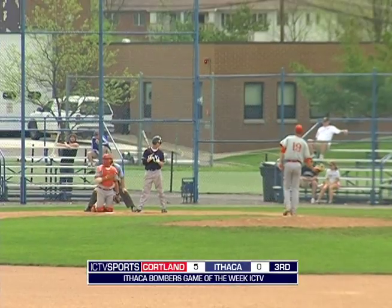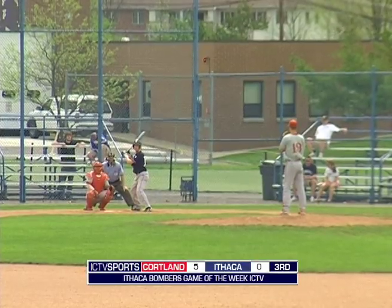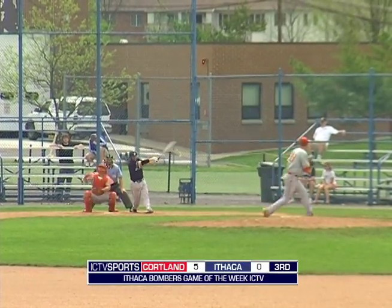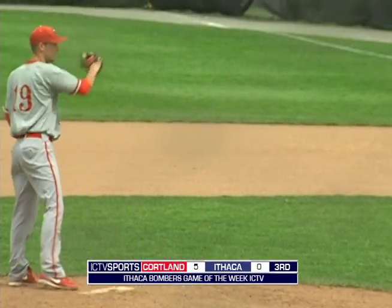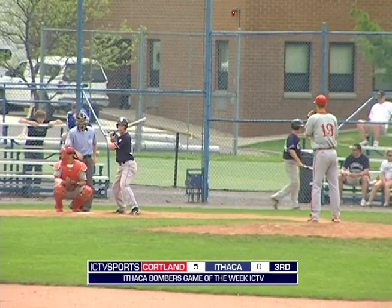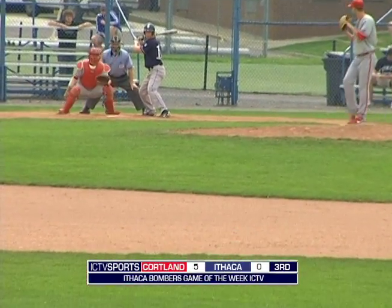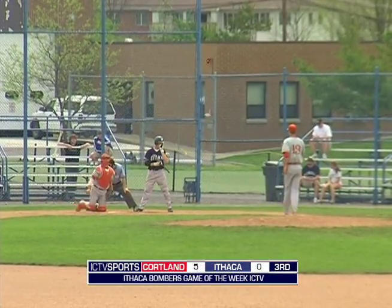One-one pitch misses. Maybe there's something in the drinking water up at Cortland. That one's fouled away. Maybe they ate their Wheaties or listened to Mom and ate their fruits and vegetables when they were growing up — you never know. Only two players on this Cortland team are from outside of the state. Obviously a SUNY school, you get a lot of in-state players. There's one Vermonter and one Massachusetts native. Everybody else is from New York.